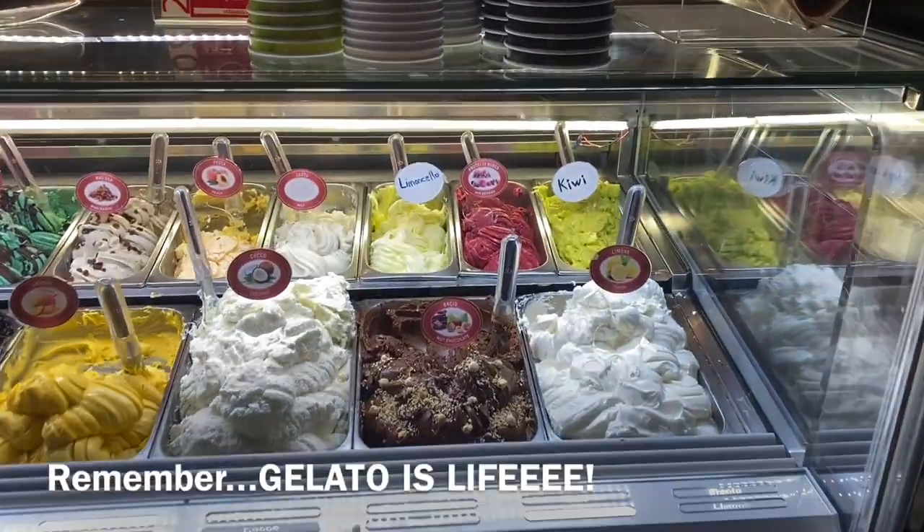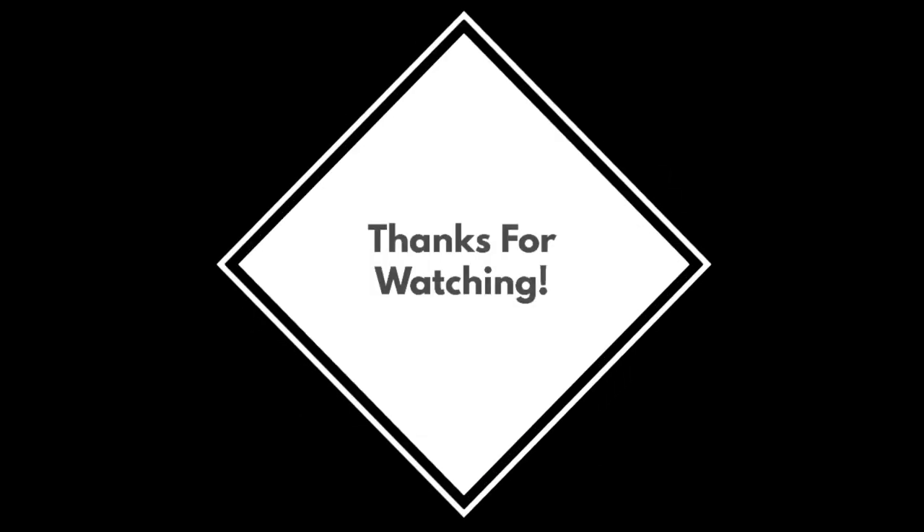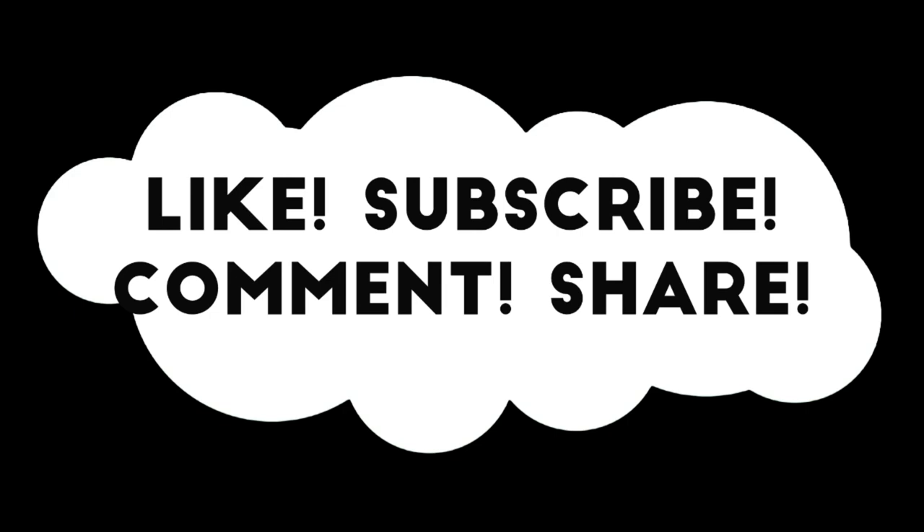On to our next destination — Greece! All right, let's go. Bye guys!